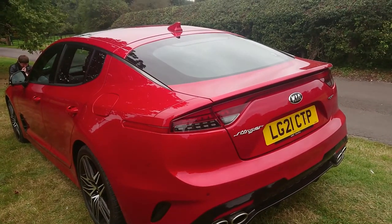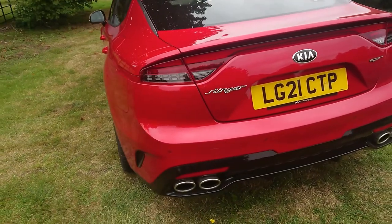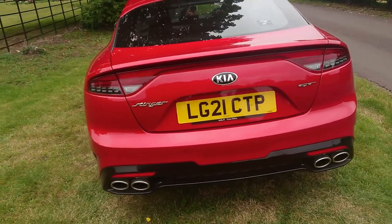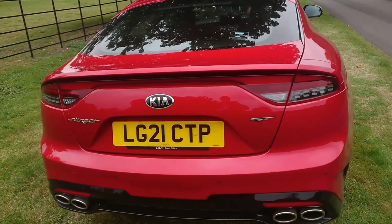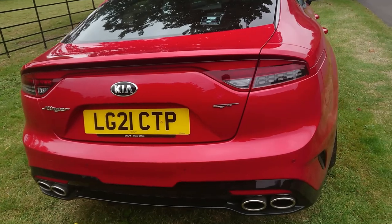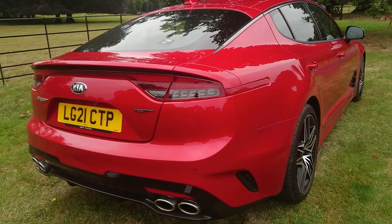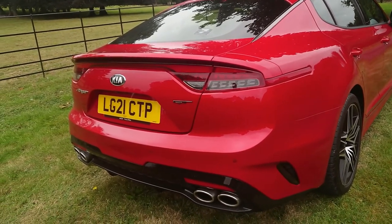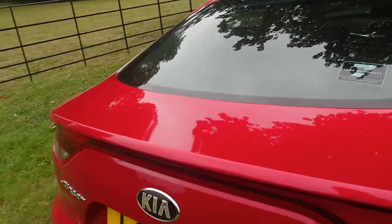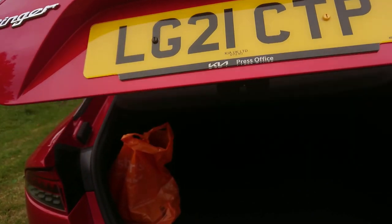I'd prefer a rear wiper if it were me. But look at these twin exhausts on either side, and these rear lights which look fantastic. The whole look of the car — it's not a saloon, it's a hatchback, but really sort of a five-door coupe, I think some people would call this. Reversing camera and parking sensors, of course. This one's got the older Kia logo on it for some reason.